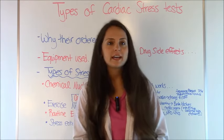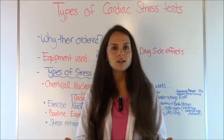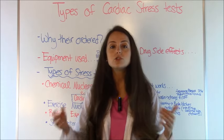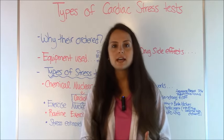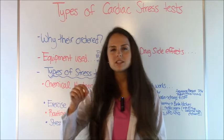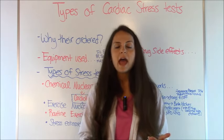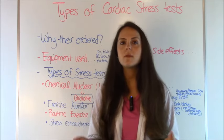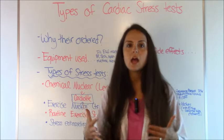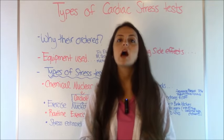Why do doctors order cardiac stress tests? Many times a physician, either your primary care doctor or a doctor in a hospital, will order a cardiac stress test to evaluate the blood flow to your heart. A patient may be having chest pain, or they came in for a checkup and the doctor did an EKG and noticed some subtle changes and wants to make sure there's no cardiac disease. A cardiac stress test is one of the most non-invasive ways to look at that. If your stress test comes back abnormal, you'll normally be referred to a cardiologist who may recommend a heart catheterization.